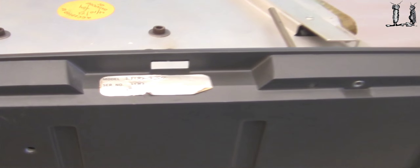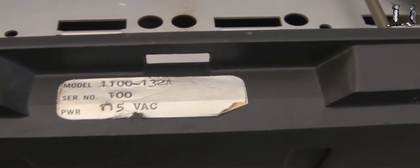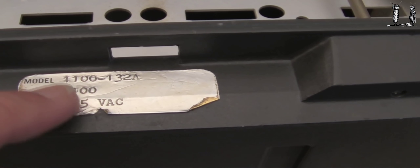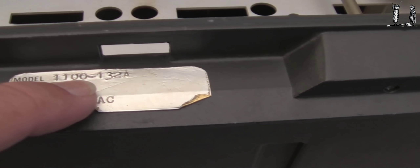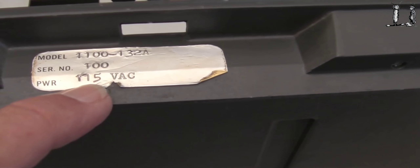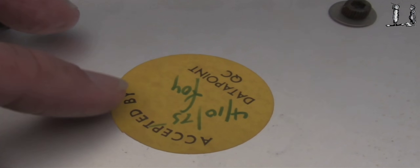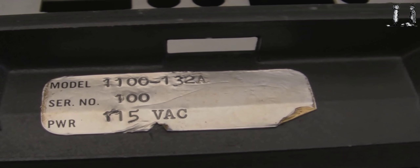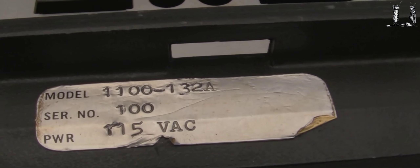Looking at the other side of this unit, here's one of those tags for serial number and model number. It reads model 1100-132A, serial number 100 — so that corresponds. Of course, 115 volts AC. And here's that patch that indicates April 1975.